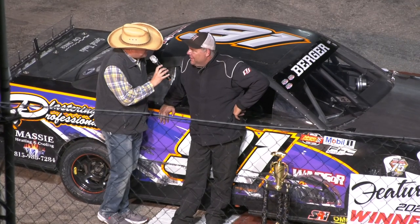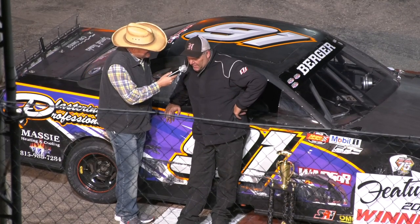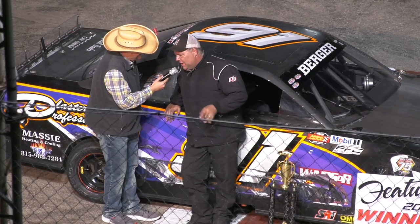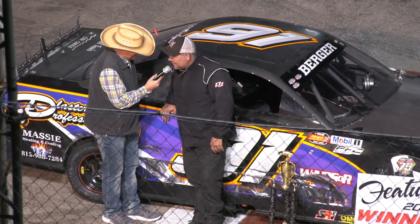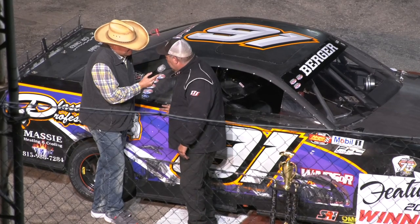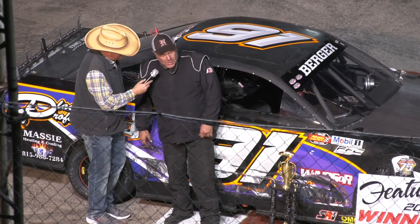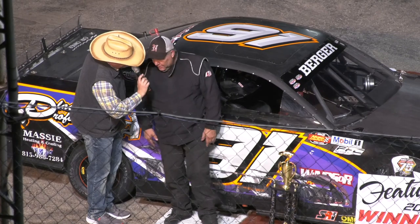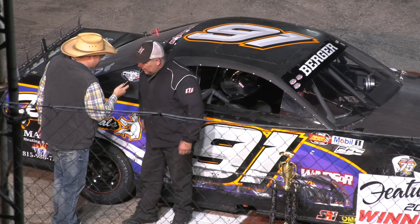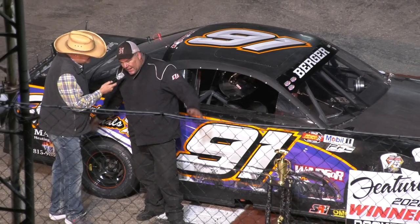You got more people you want to thank for getting this thing to victory lane and winning a championship. Yeah, I'd like to thank my wife because she puts up with this stuff. I keep saying I'm done, I'm not going to do this anymore, and then I come back out — it's an addiction, I just can't stop. I'd like to thank my neighbors, Windsor Professional Plastering, Mabel's, Jack Pop, Windsor Auto Sales — they've been helping us out. I also got Massey Heating and Air Conditioning on board. If I forgot anybody, I apologize.